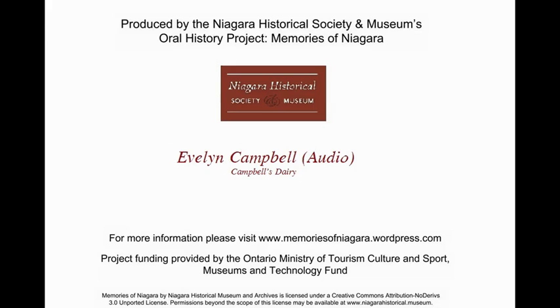They had to buy the building next door, which belonged to a Mr. McKenzie, to get that driveway. Then they put the driveway on the deed of the dairy and sold the building to a Mr. Kyle.